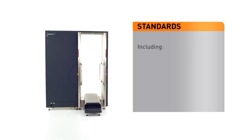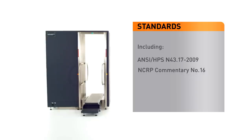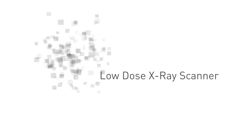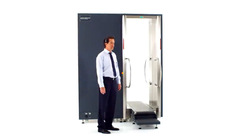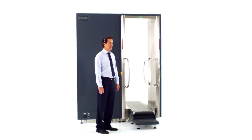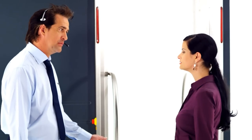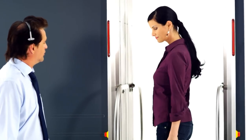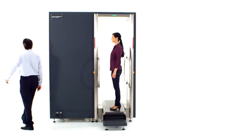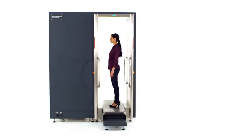V-Scan complies with international standards and guidelines around radiation safety. The V-Scan low-dose X-ray scanner enables the detection of objects hidden in body cavities, artificial limbs or under an individual's clothing in general use applications. The system's open tunnel design allows direct communication between the operator and the inspected person, who is moved by a conveyor belt.